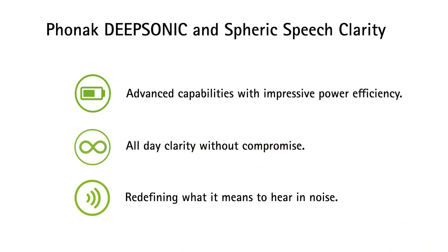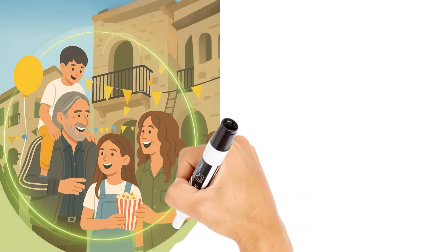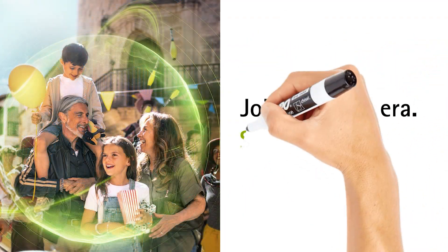Phonak's DeepSonic and Spheric Speech Clarity represent a new standard — not just reducing noise, but redefining what it means to hear in noise. Join the new era. Sphere is here.